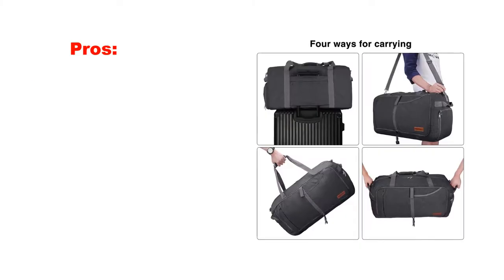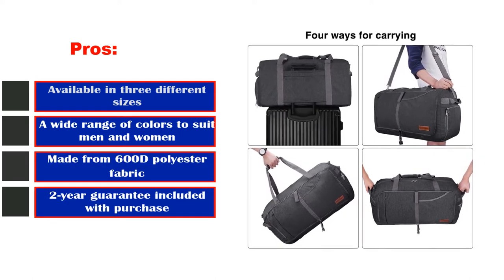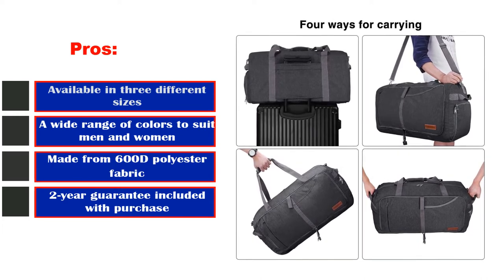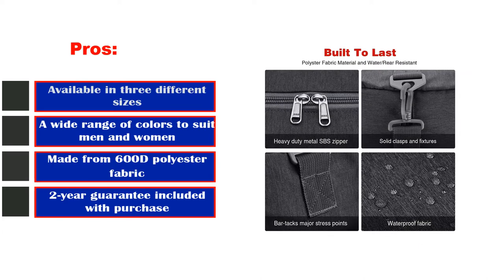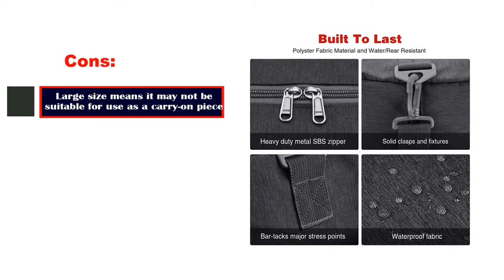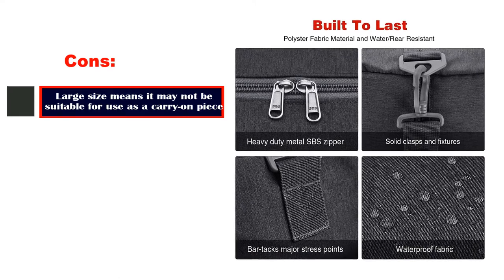Pros: Available in 3 different sizes. A wide range of colors to suit men and women. Made from 600D polyester fabric. 2-year guarantee included with purchase. Cons: Large size means it may not be suitable for use as a carry-on piece of luggage.